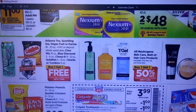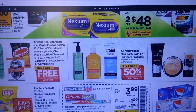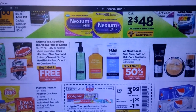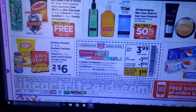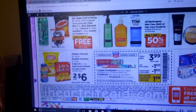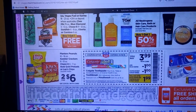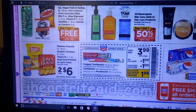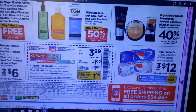Buy one, get one free on Combos. Arizona Tea, Sparkling Ice, Blue Diamond, Cheez-It, Goldfish — I have to look into that one, kids eat the Goldfish. The Lay's are two for $6, and we had that Lay's deal on Saving Star where you spent so much and got like four or five dollars back. Make sure you've done that deal if you haven't — that's a good time to stock up.